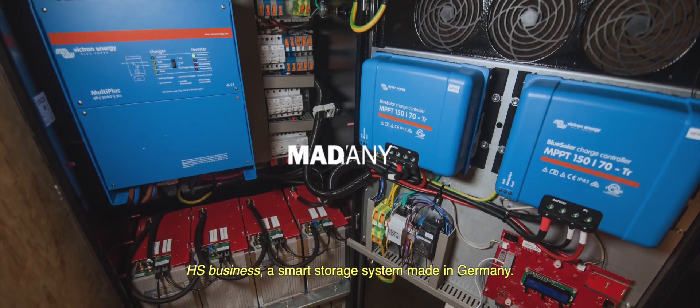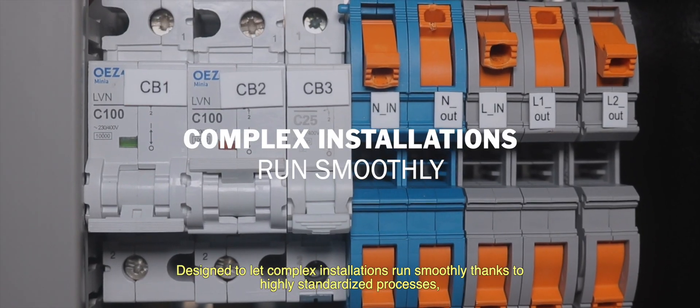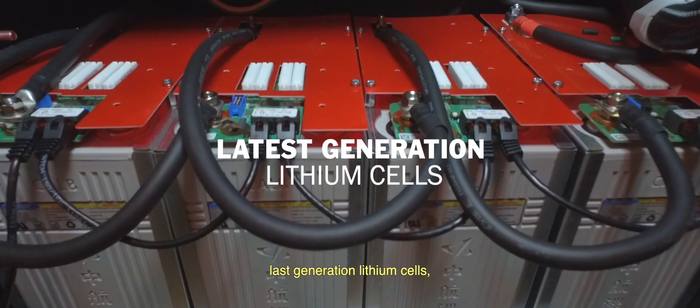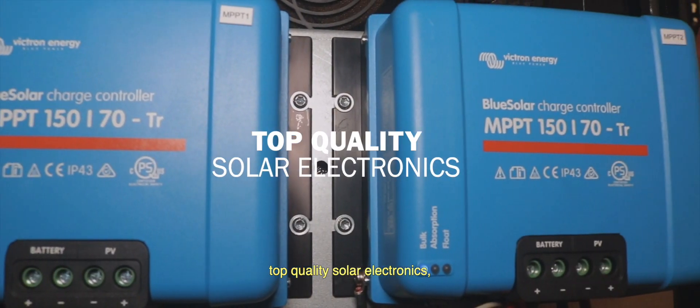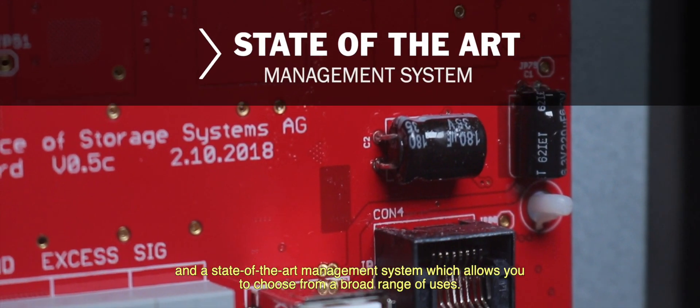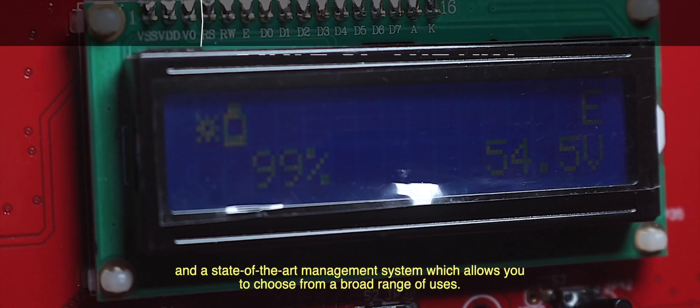HSBusiness, a smart storage system made in Germany. Design-led complex installations run smoothly thanks to highly standardized processes, latest generation lithium cells, top quality solar electronics for up to 10 kilowatts of solar capacity, and the state-of-the-art management system which allows you to choose between a broad range of uses — all in one.